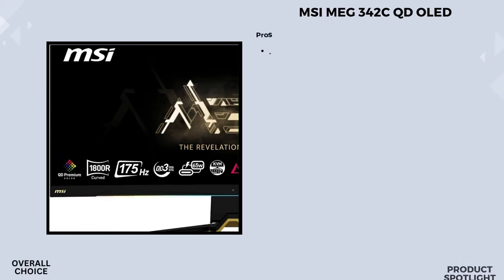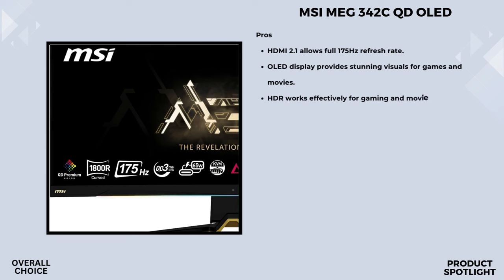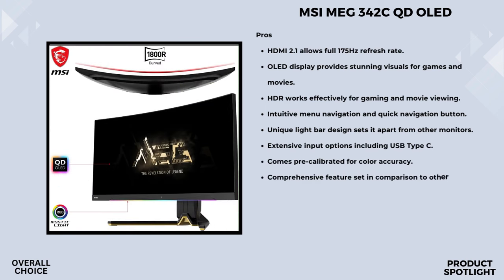Number 1: The MSI MEG 342C QD OLED Gaming Monitor. This is a 34-inch curved gaming monitor with a 3440x1440 ultrawide resolution. What sets this apart is its 1800R QD OLED panel, promising stunning image quality and an incredibly fast response time of 0.1 milliseconds. The QD OLED technology — Quantum Organic Light Emitting Diode — brings vibrant colors, deep blacks, and an immersive experience. And that ultrawide screen at 3440x1440 resolution really lets you appreciate the finer details in your games or work.